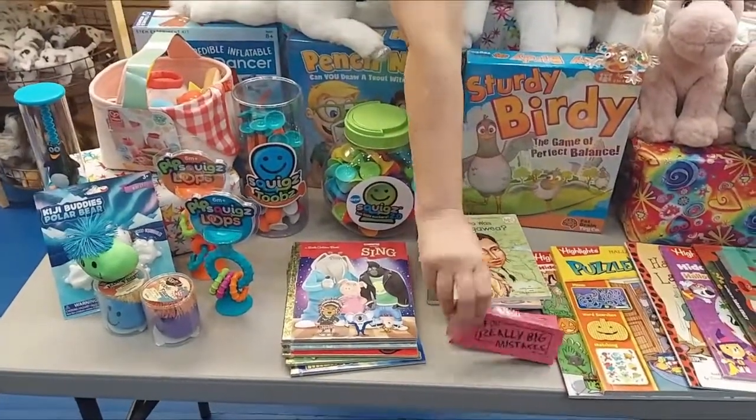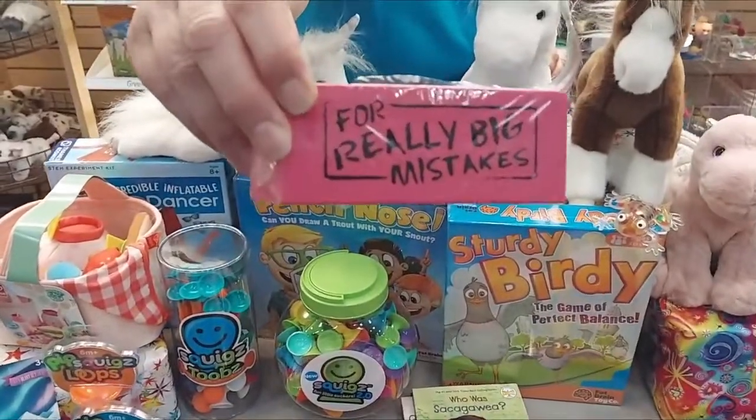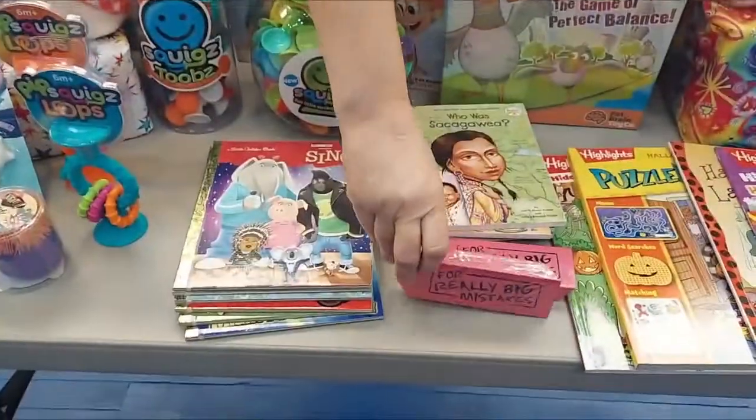Some of the new items — oh, this is hilarious, and it's just in time for school — a super big eraser for really big mistakes.